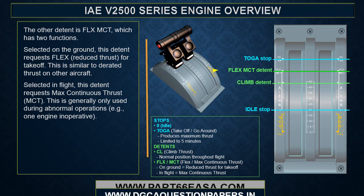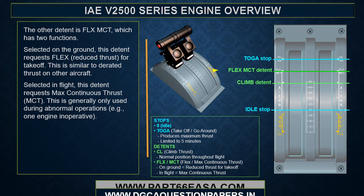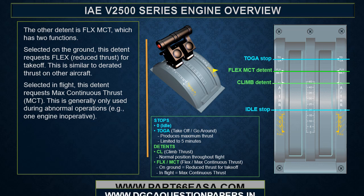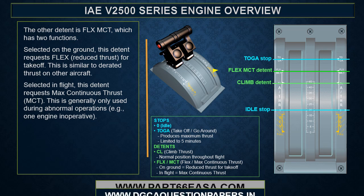The other detent is FLEX/MCT, which has two functions. Selected on the ground, this detent requests flexed or reduced thrust for takeoff, similar to derated thrust on other aircraft. Selected in flight, this detent requests max continuous thrust, generally only used during abnormal operations such as one engine inoperative.